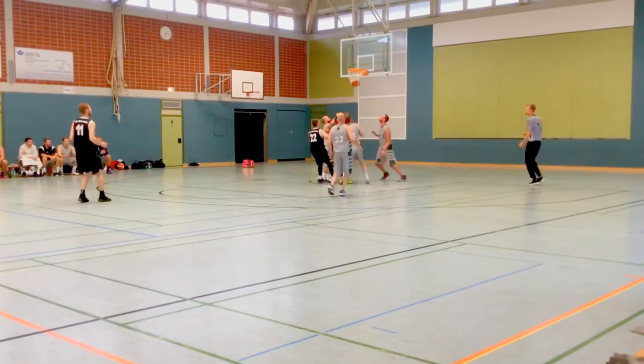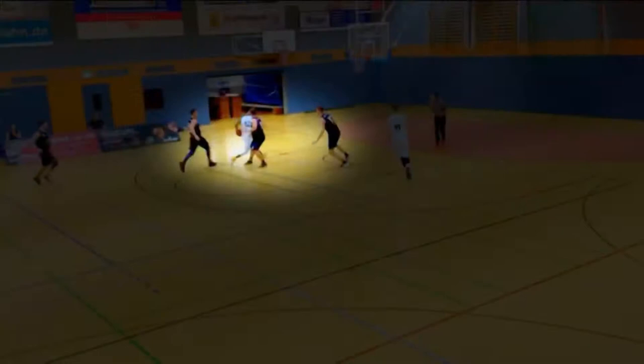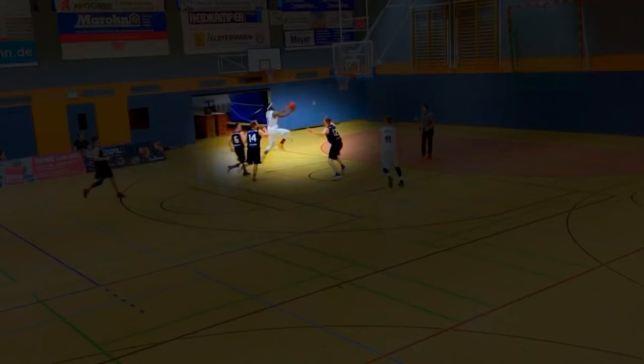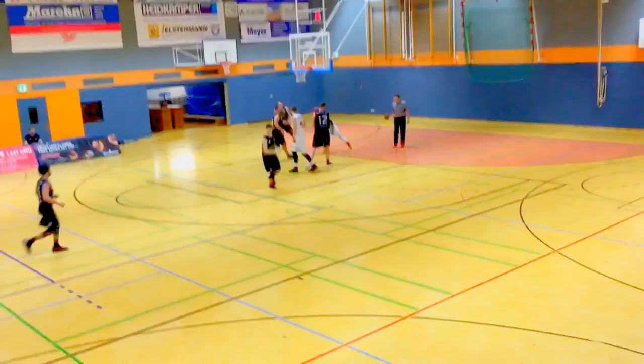Now that was off of a euro step. But again, my first step was a long step. My second step, as we can see, is what gets me by that defender. We're going to pause it again right there. Because I pushed off that back foot, it propels me forward enough to launch out towards the basket and stretch out to give myself a better angle.